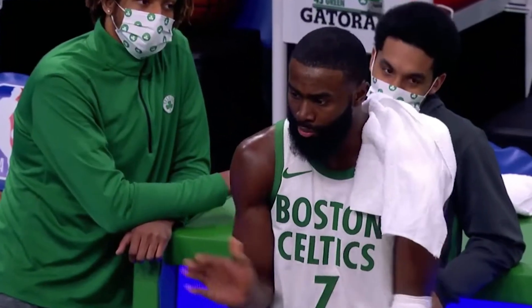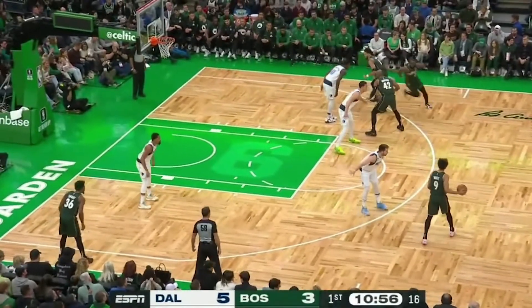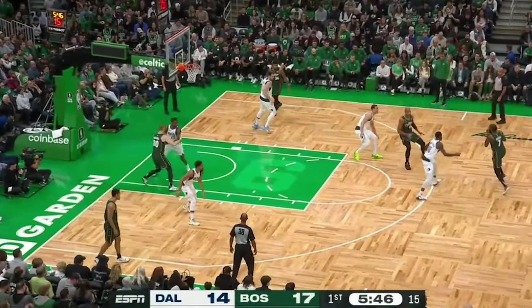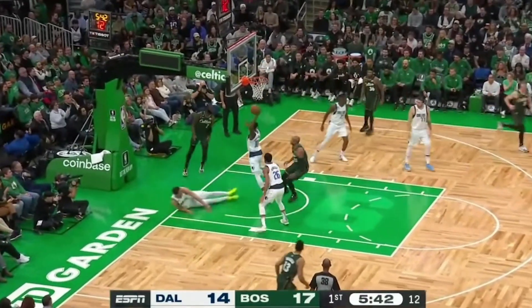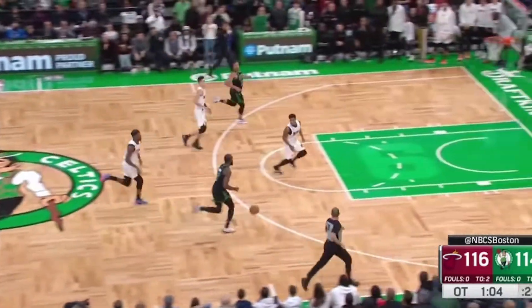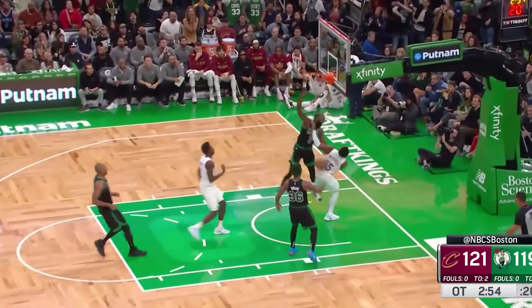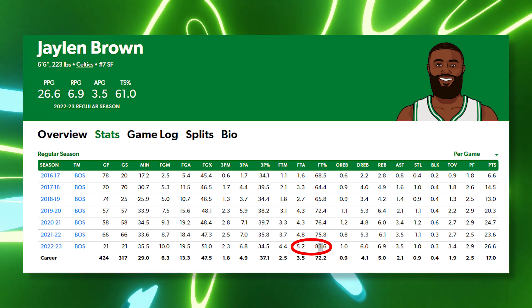JB doesn't care what size you are. He disrespects Dallas' 6'10" center Dwight Powell in two consecutive possessions: in the first play, coming off a pass from White, JB attacks the rim despite Powell's inside presence; in the second clip, Powell switches on him, but despite Powell's wide shoulders and long arms, Brown still bulldozes him all the way to the floor. The only way to stop Brown on a fast break or a drive is by fouling him or taking a charge — otherwise you might end up on a poster. His increased basket attacks have also resulted in more free throw attempts and a higher free throw percentage this season.